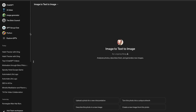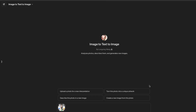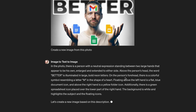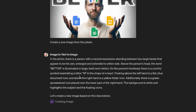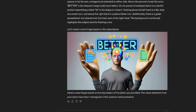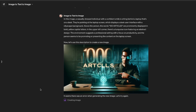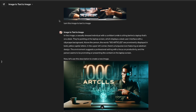The next one is Image to Text to Image — it analyzes photos, describes them, and then generates new images. I wanted to test it on a thumbnail I made yesterday — basically me holding my hands up. I'll prompt it: create a new image from this photo. It starts by describing — 'through large hands' — what? It's calling my hands large. 'On the person's forehead there is a colorful symbol resembling a letter M in the shape of a heart.' Are you sure about that? Let's try again. Does it look the same? It got some things correct.